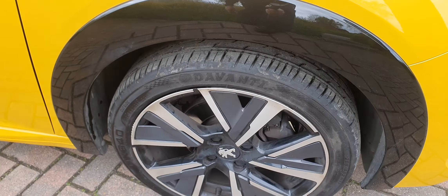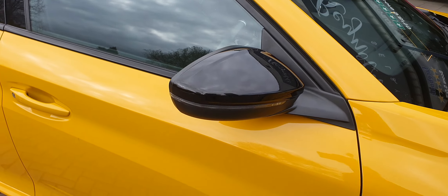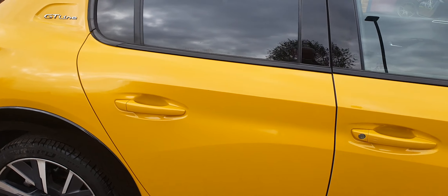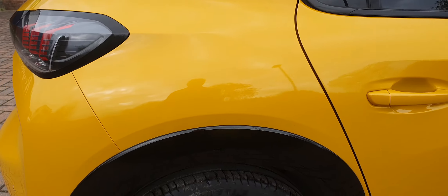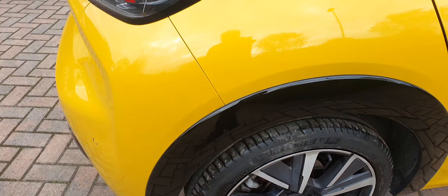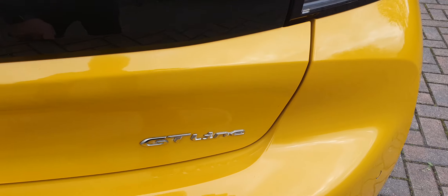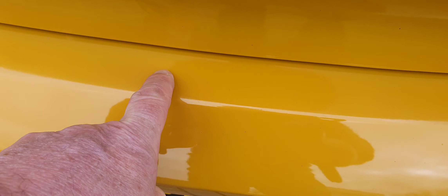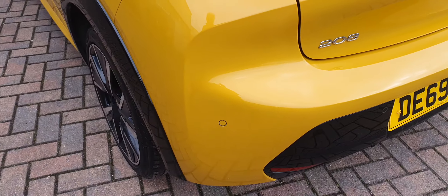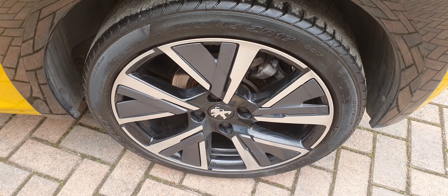Offside front and rear doors. Coming to the offside rear alloy — again no marks. Similarly as we walk around the rear bumper, no damage at all, and surprisingly nothing at all here on the top of the bumper. Very well spec'd, this car: parking sensors, sat nav. Near side rear alloy also clean.